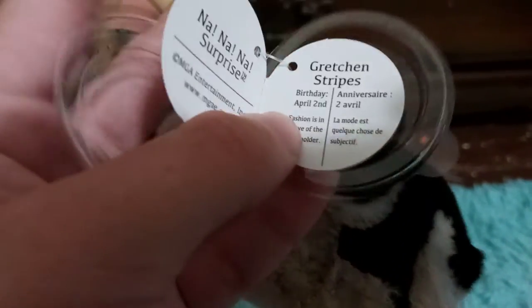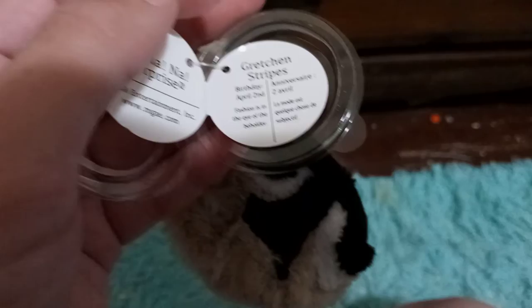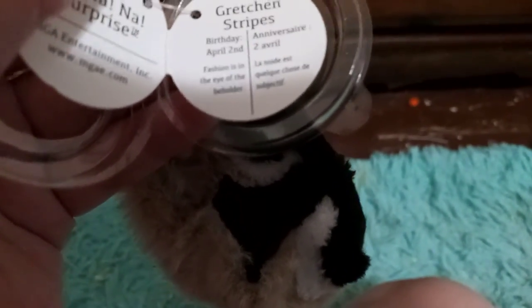Hey — that's a day before someone's birthday I know. Cool. And it's going to say 'fashion is in the eye of the beholder,' and it's going to say the same thing but in French, since it's the international variant.